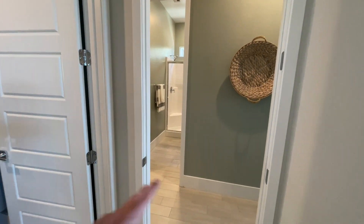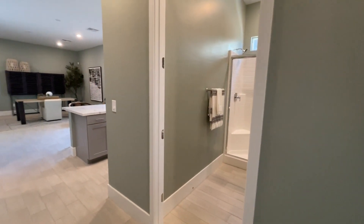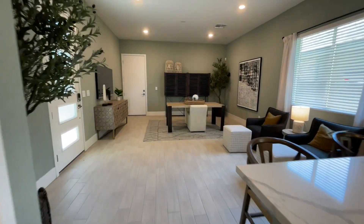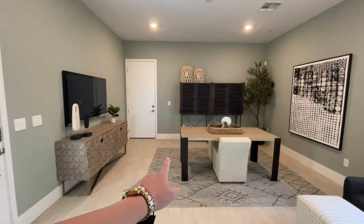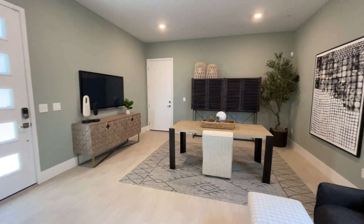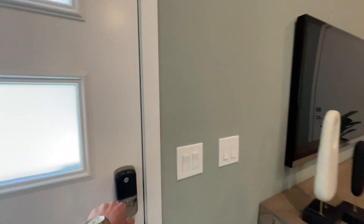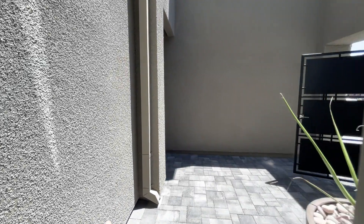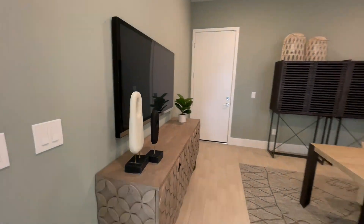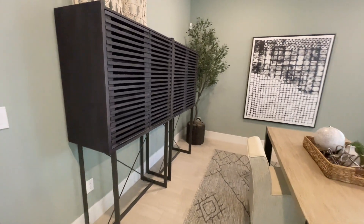Coming in — there will be a door here. This is the apartment, the next-gen suite. Other builders call it multi-gen. Oh, this is a big one — this is so nice. That single-car garage actually comes into the next-gen, and this is one of the biggest next-gens I have ever seen. That is the courtyard — the front door was right here, here's our courtyard, here's that single-car garage. This is one of the biggest next-gens I've seen.